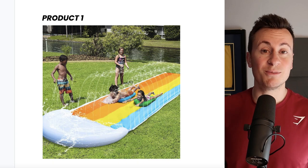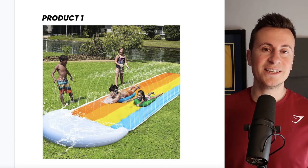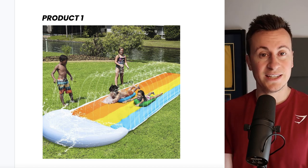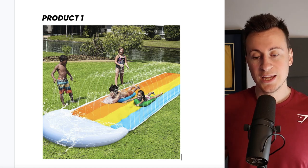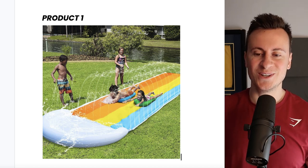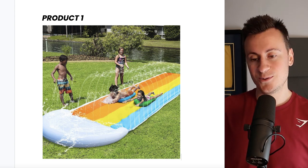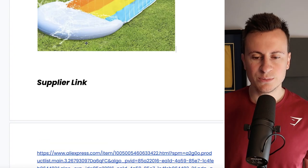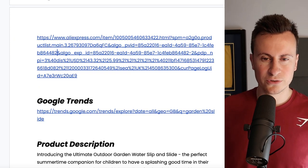Let's jump straight into product number one, which is a slip and slide garden toy. It goes without saying that as the weather gets better, more people are spending time in their garden. Also in summer, kids are off school so parents are pulling their hair out not knowing how to keep their kids occupied — and that would be my marketing angle for this product, because you're solving a real pain point.